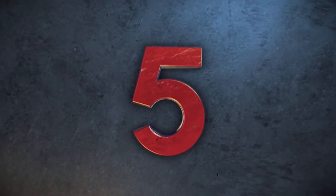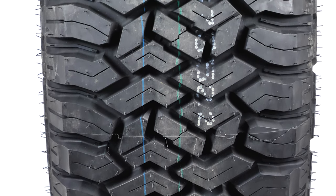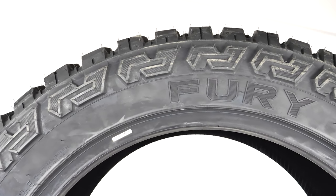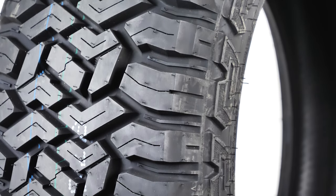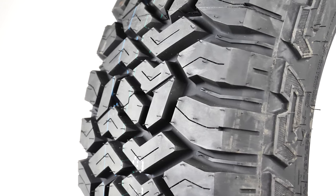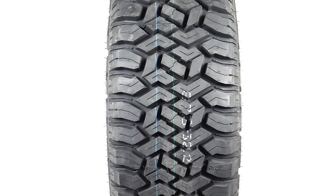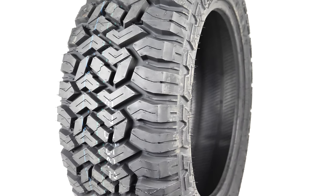Starting at number 5, the Fury Country Hunter RT. The Country Hunter RT has a true aggressive look that is great for lifted or leveled trucks and Jeeps. The RT stands for Rugged Terrain, which means it has good off-road performance while still offering on-road comfort. This Fury is aggressively designed with large open spaces between the angular shoulder blocks to help eject mud and keep stones from getting caught. Each tread block is built with sipes to help give extra grip, while the overall design is built to minimize road sound, which it does well for a deep tread.